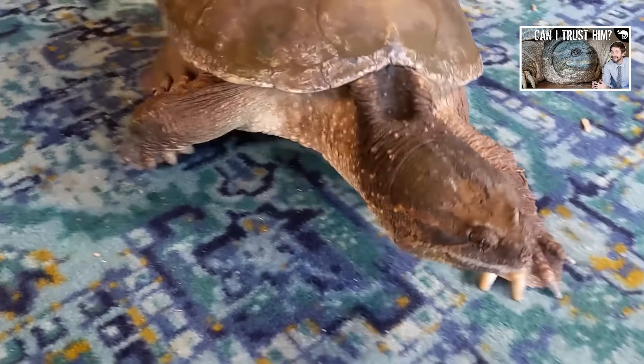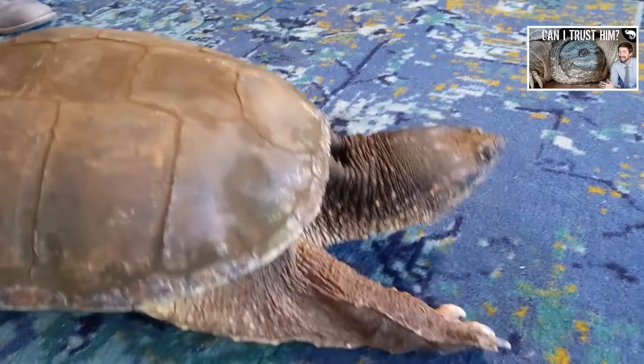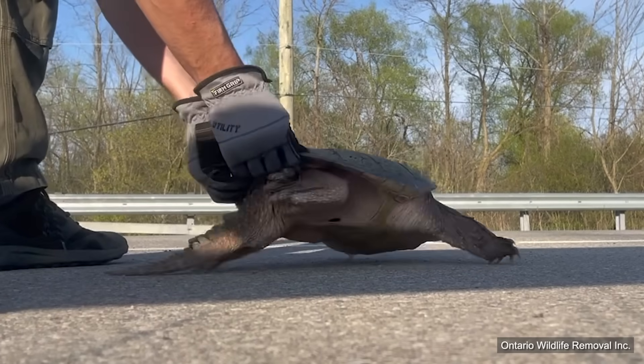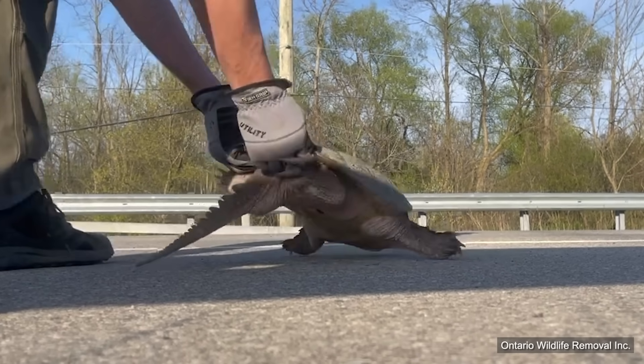Bubba came to us with the reputation for being a particularly aggressive turtle. And yet in all the years that he lived here, he never tried to bite me or anyone else that worked here. It wasn't until he was handled in the more common by-the-shell way that I learned why he had that reputation. But I've never dared to jeopardize my relationship with my turtles to find out if this is really making such a big difference. In fact, until recently, I had never lifted a snapping turtle using the by-the-shell method in my entire life.